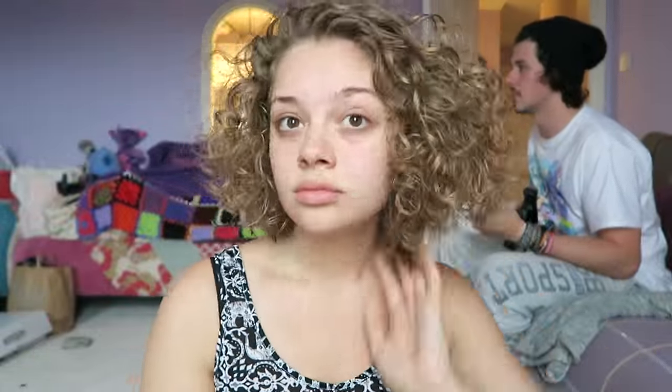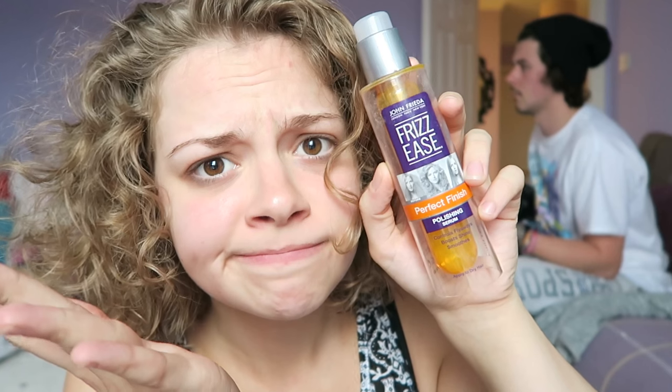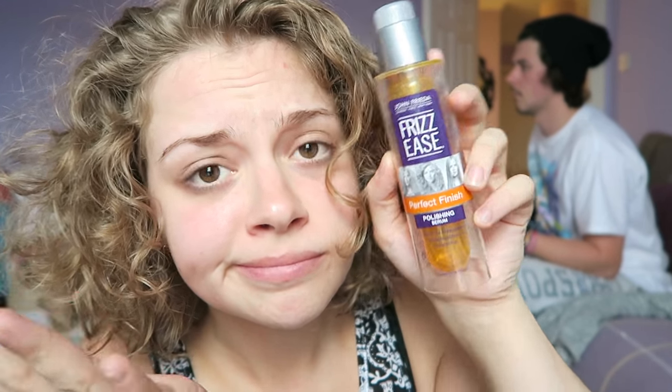Once my hair is dry, I use a couple of drops of John Frieda's Frizz-Ease Perfect Finish Polishing Serum. I've looked online and I can't find out whether this is cruelty free or not — I will update you when I find out. I really hope it is because it's great, but if it isn't I will be finding an alternative. So there we have it — that is how I deal with my very curly short hair. I hope you enjoyed this and I shall see you very soon!